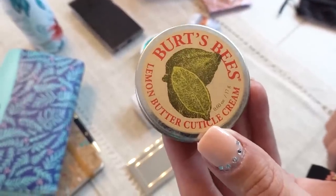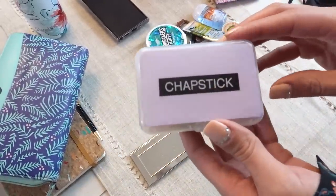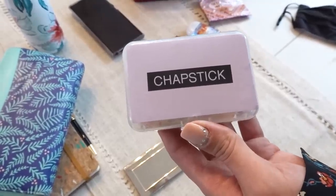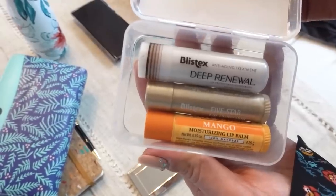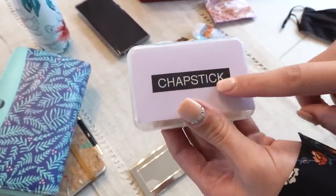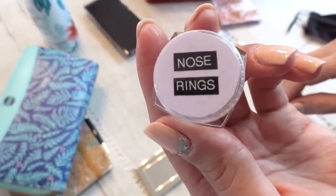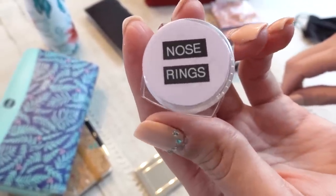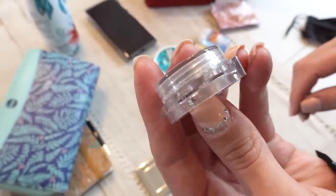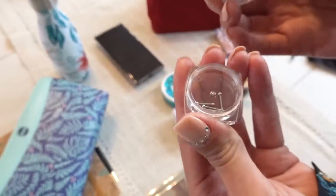I have my cuticle cream because I get really dry cuticles, and my hand cream, which is also really important. For my chapsticks, I'm using a little box that was actually from flossing stick picks — I converted it into a chapstick holder. I have a little label maker and created labels for all these things. I also always carry extra nose rings, because my nose ring falls out sometimes. I'm using a container that was for nail art stickers — it has a little screw-on top and you can see all my little nose rings in there.